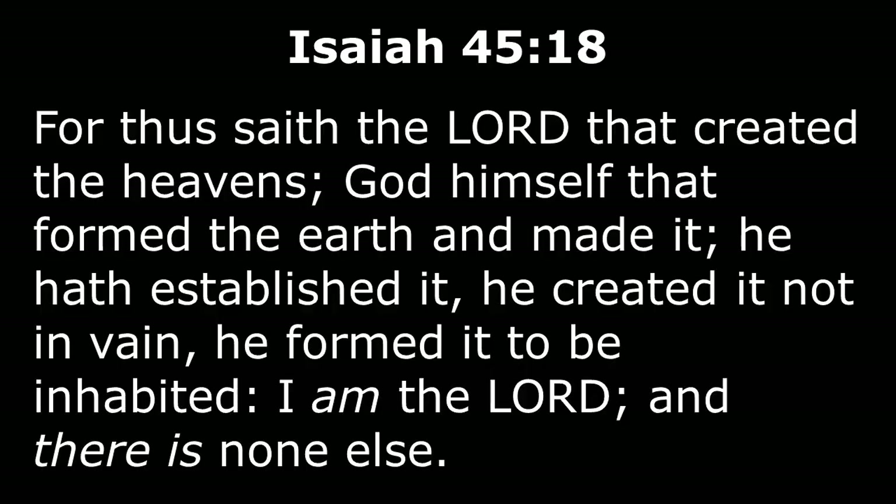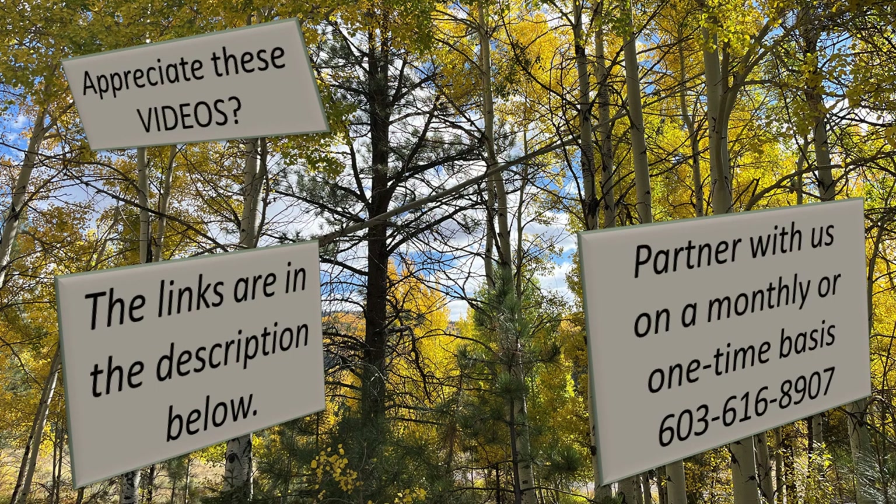Yes, and that is Isaiah 45:18, which I think everyone should memorize. For thus saith the Lord that created the heavens, God himself that formed the earth and made it. He hath established it. He created it not in vain. He formed it to be inhabited. I am the Lord, and there is none else. And that was written long before science decided this accident worked out.